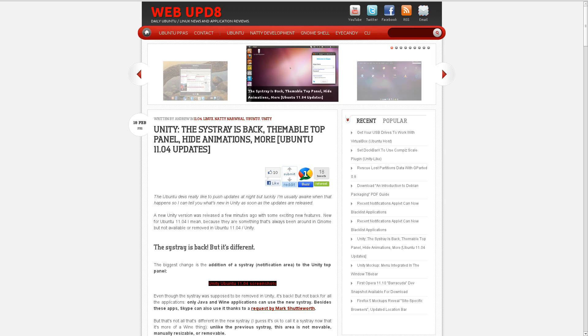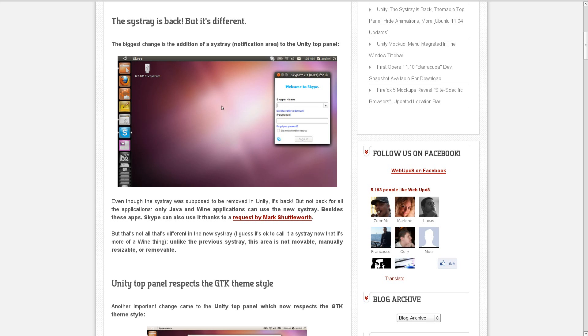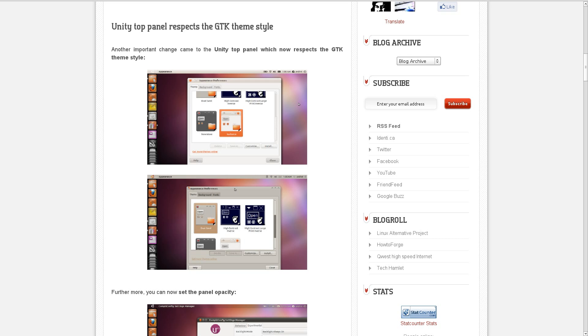Let's move on to a little bit of Ubuntu news. WebUpdate.org did an article on the newest changes in the Unity interface. In the most recent changes, the notification area in the upper right-hand corner where the system tray is is now available again. However, it's not back for all applications yet — only Java and Wine applications can use it, as well as Skype, as requested by Mark Shuttleworth. One of the most interesting changes is that the Unity bar now follows your GTK themes. One of the largest complaints has been that the bar is static and unchangeable. Now you can theme it, and you can make it opaque or even invisible.